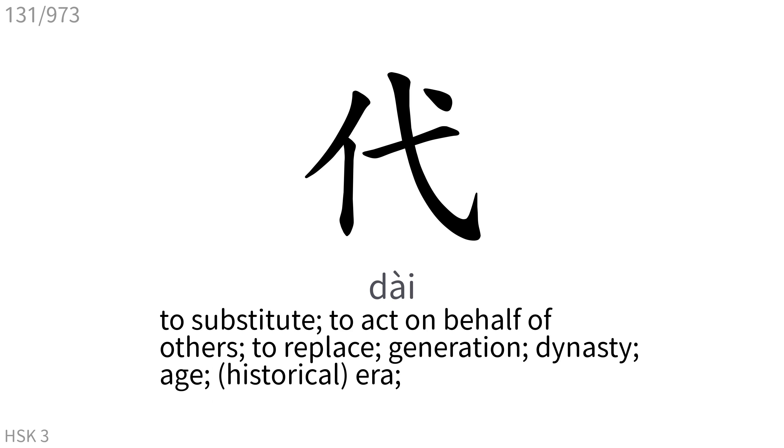代: To substitute, to act on behalf of others, to replace, generation, dynasty, age, period, era.